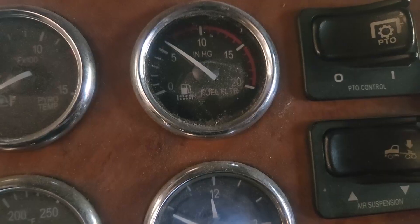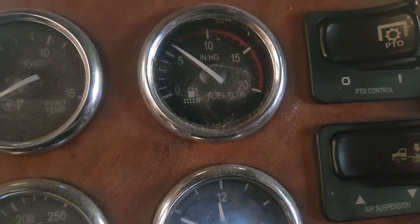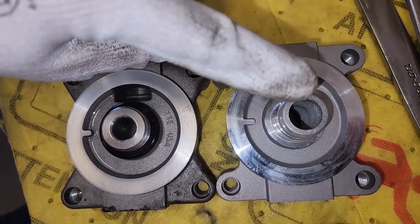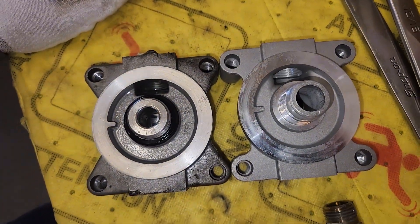In this video we start off by working on a Regen C13, but then a truck comes in with a much more interesting problem. It's got some fuel problems that end up being extremely complicated — what do we find? We're just going to watch the video to find out.